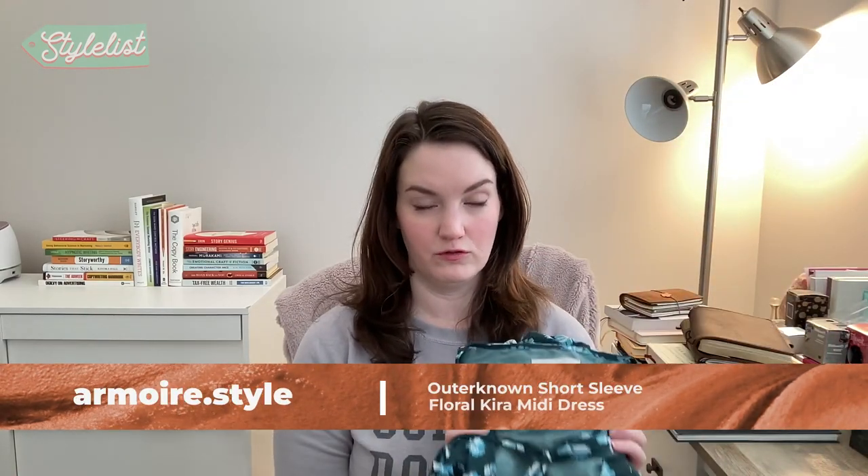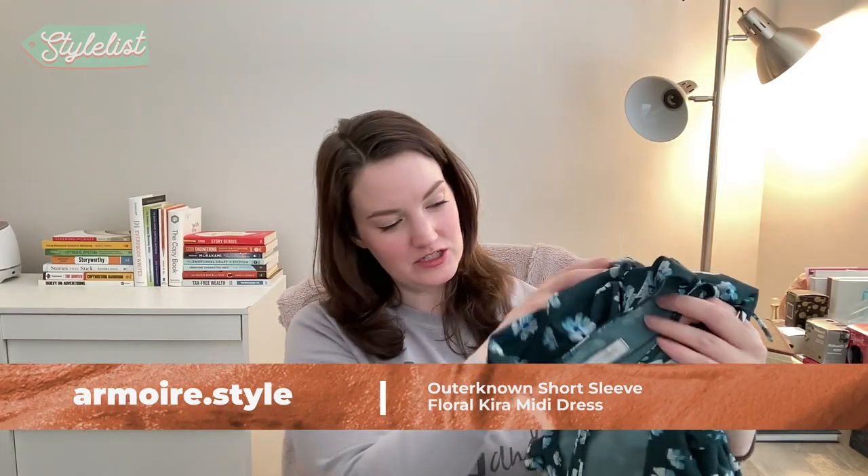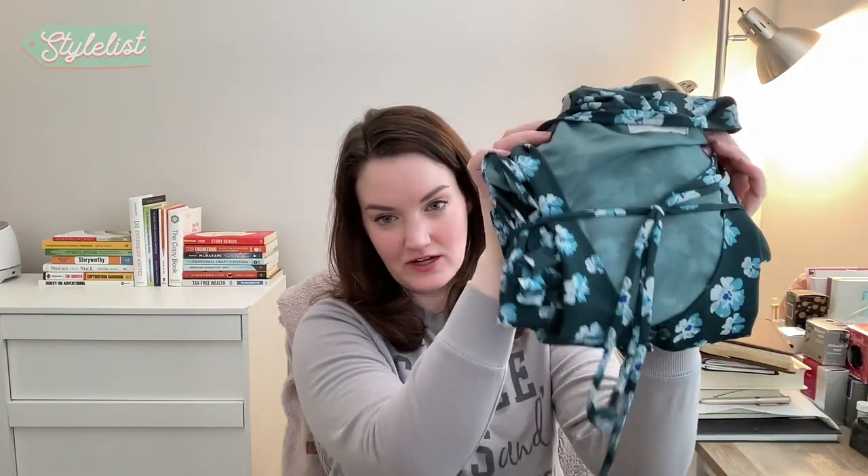I have been on a pink kick lately so I love this one. And the last thing is the Outer Known short sleeve floral Kira midi dress — that's a mouthful. They packaged it up nice, all tied up. And then it should hit about mid shin. Can't wait to try them on and report back on my thoughts.